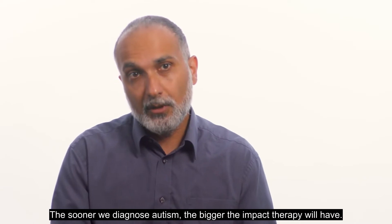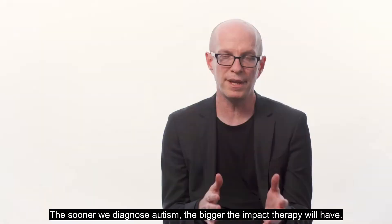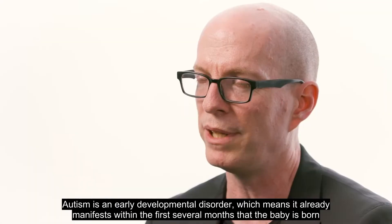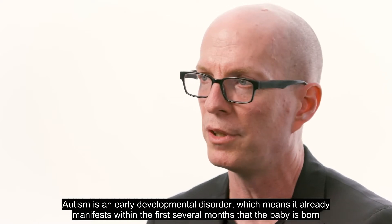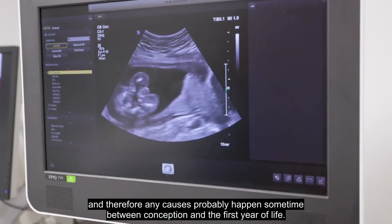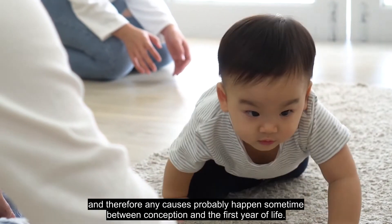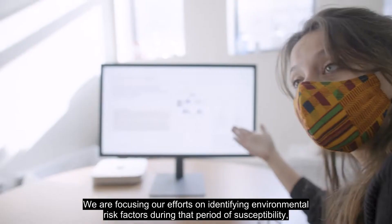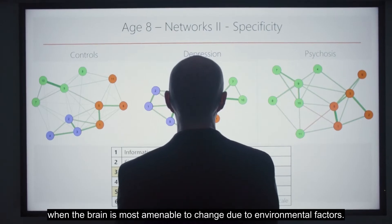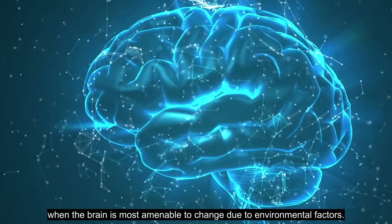The sooner we diagnose autism, the bigger the impact therapy will have. Autism is an early developmental disorder, which means it already manifests within the first several months after the baby is born. Therefore, any causes probably happen sometime between conception and the first year of life. We are focusing our efforts on identifying environmental risk factors during that period of susceptibility, when the brain is most amenable to change due to environmental factors.